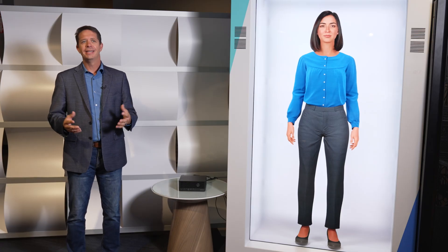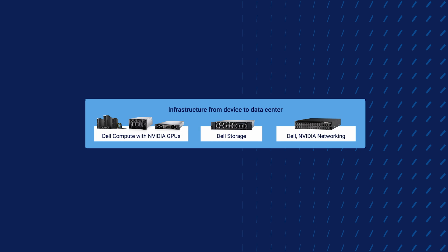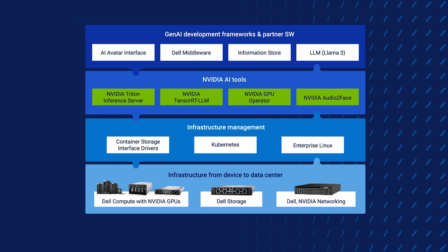Taking a deeper dive into the architecture that supports a large-scale deployment, it starts at the foundation with Dell servers with NVIDIA GPUs together with Dell storage and networking. On top of that, we have the software components like Kubernetes and, of course, the NVIDIA tools, as well as the retrieval-based information store and humanistic-like AI interface.